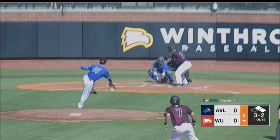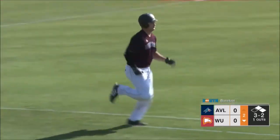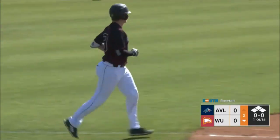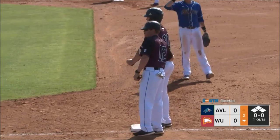Counts full, three and two. Pitch — and that is a walk. No room at the Winthrop Eagles hotel on this Saturday. Bases loaded.